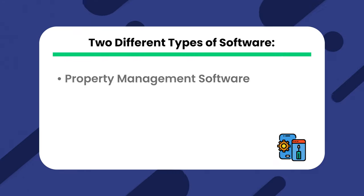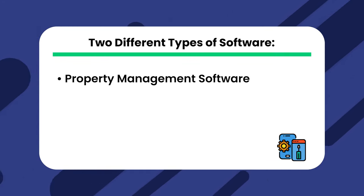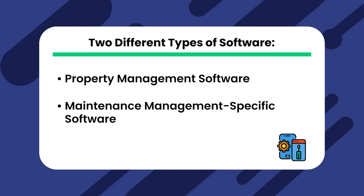When talking about property management maintenance software, we're really talking about two different types of software: property management software and maintenance management-specific software. Think of it a little like property management software versus a dedicated accounting software like QuickBooks.